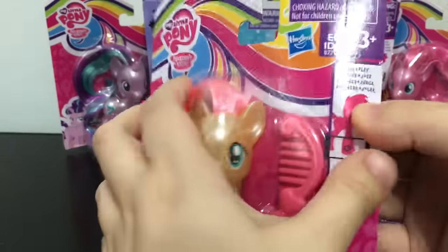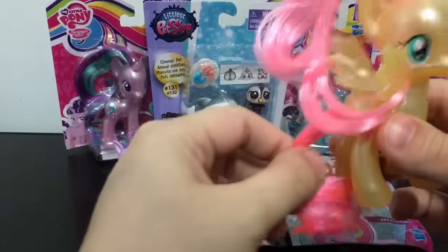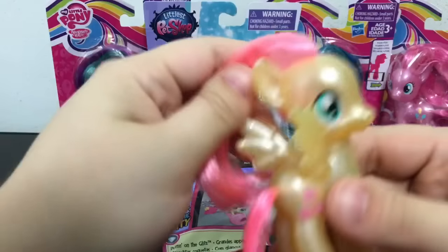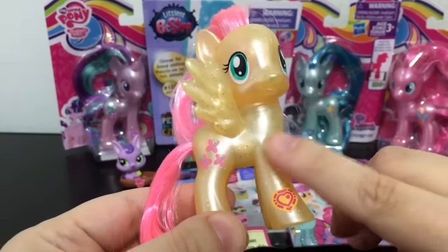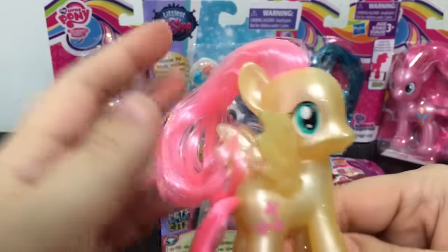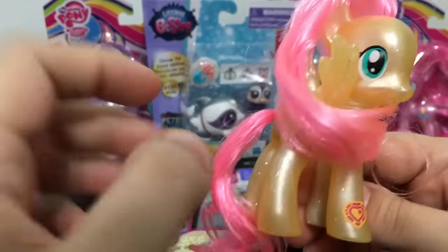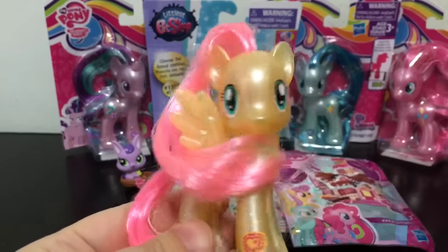Next I'm going to open up the Explore Equestria Fluttershy. Here is the new Fluttershy — you can see she has the sparkles in her and the little thing for the app game. She looks really cute. I like the sparkles in her hair. Her hair is kind of a little bit weird, but the tail is pretty nicely curled. She looks really cute.